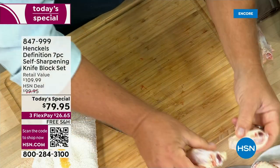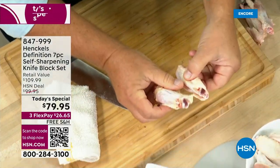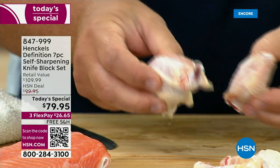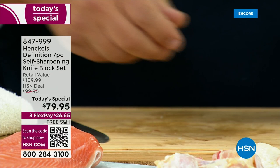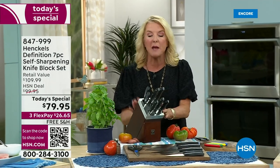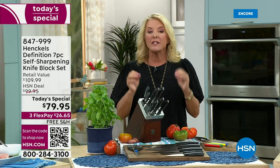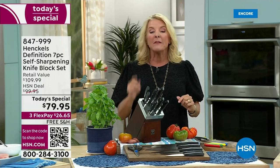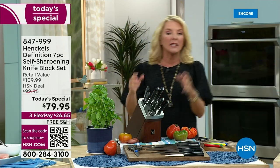Do not spend another penny on any old knives. Please get this set tonight and use our FlexPay. If you aren't impressed the first day you use them, you've got 30 days to test them out, try them out, and watch how they work in your kitchen. It is a perfect time to get it — please don't miss out. This is a Today's Special, which means you've got a short amount of time. It's only available for one single day. Today you get it, or the price is going to go way up.